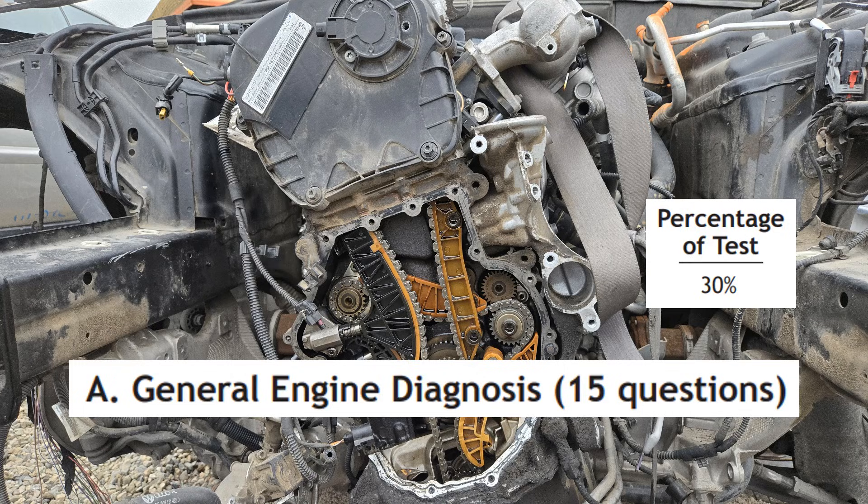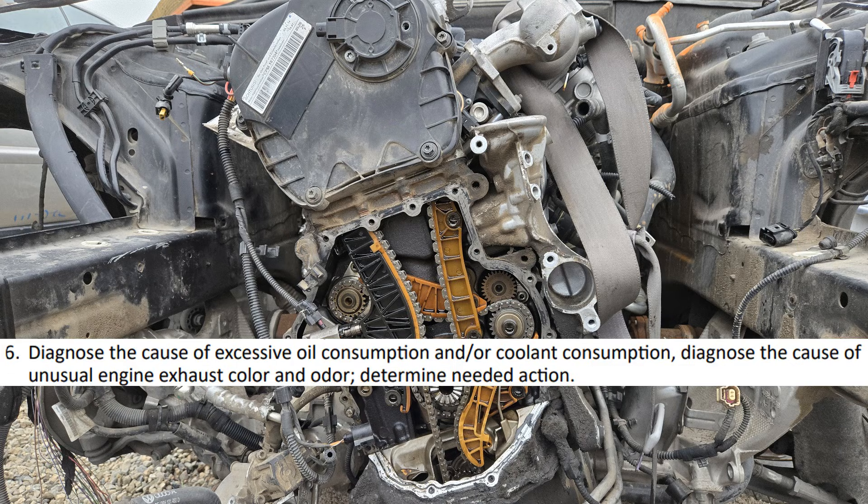The A1 test will have 15 questions on general engine diagnosis, making up 30% of the test. We'll start with diagnosing the causes of unusual engine exhaust colors.